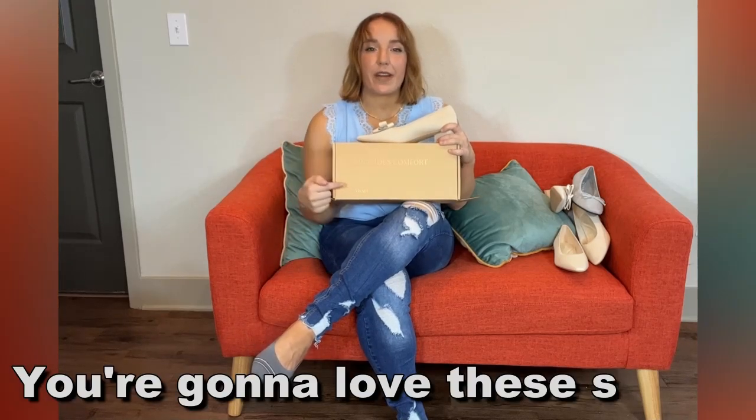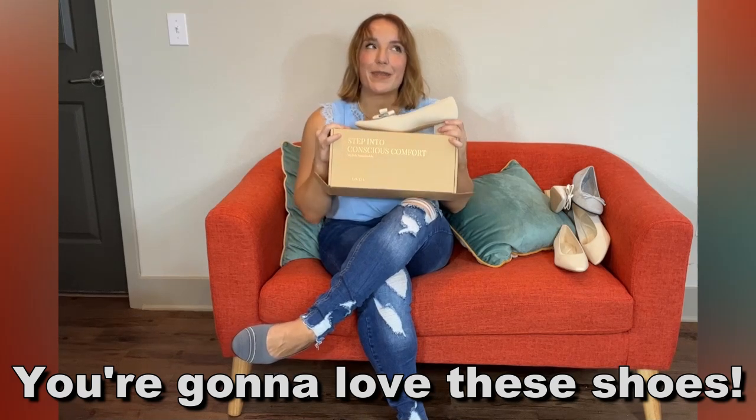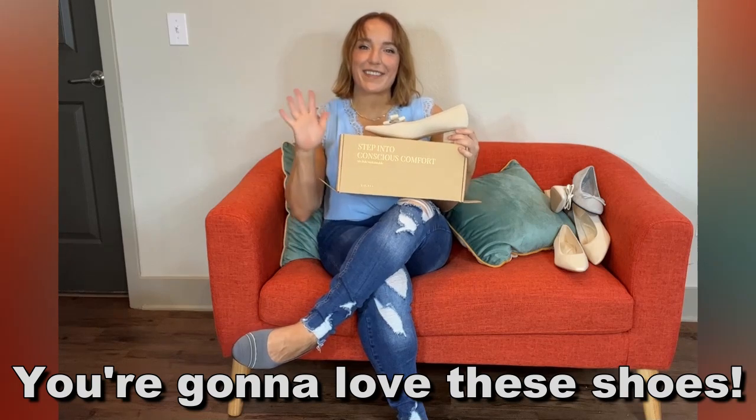You guys are going to love Vivea. I love them. Definitely get to shopping, check them out — you will be so glad you did. Adios, amigos!